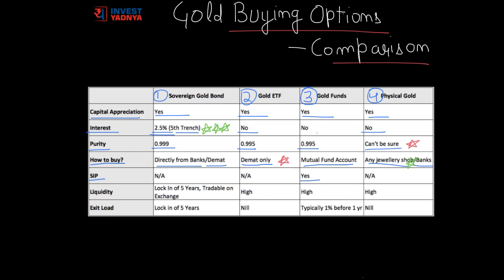The next comparison parameter is whether we can do SIP in these options. Gold Funds are the clear winner here, as they are the only option where we can do SIP easily. From a liquidity perspective, Gold ETF, Gold Funds, and physical gold are all very liquid and can be sold anytime. Sovereign Gold Bonds have a lock-in of five years, but they are tradable on the exchange; however, the liquidity there is very low.